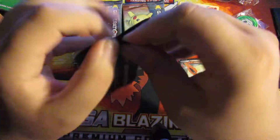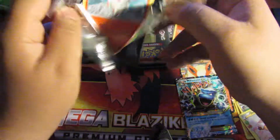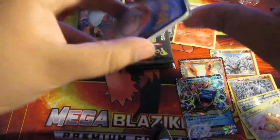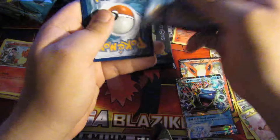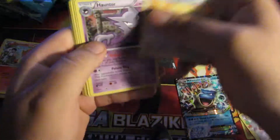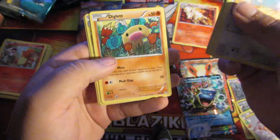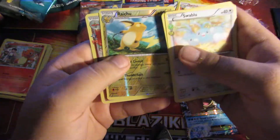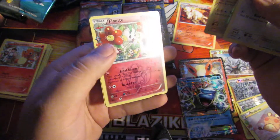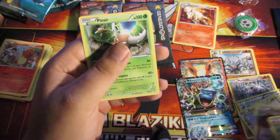Some of these packs are really stiff to open — I don't want to screw the cards in them, so I'm trying to be extremely careful. Swabaloo, Haunter, Max Revive, Ponyta, Rage, Croconaw, Energy, Diglett — reverse holo Raichu! A Floet — a holo Floet. And a Pinsir. So yeah, it looks like they come with a reverse holo and a holo, and then a rare.